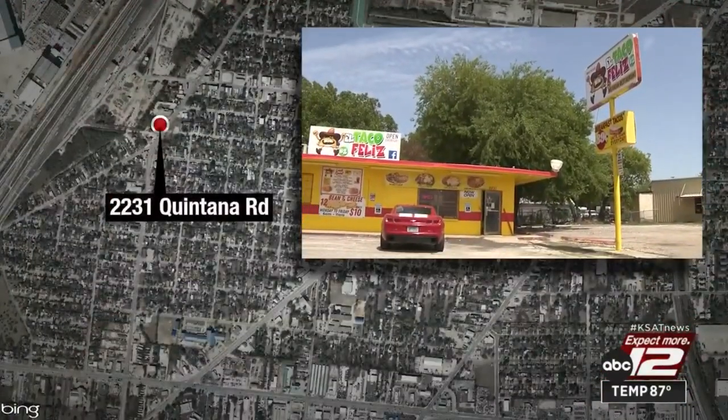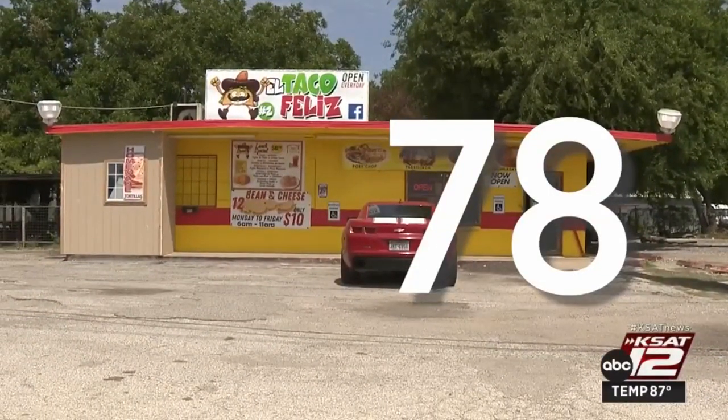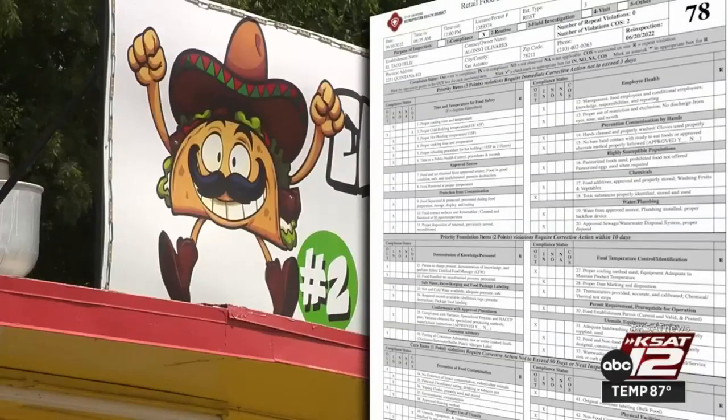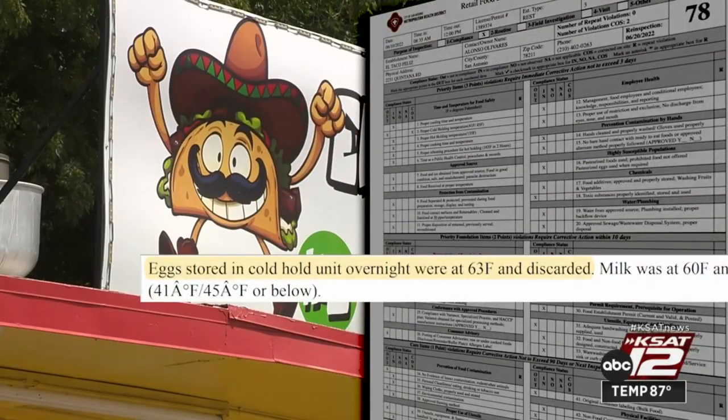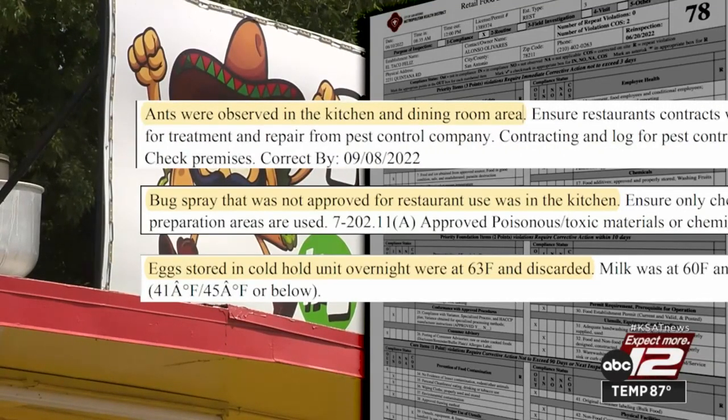El Taco Feliz, located in the 2200 block of Quintana Road, got a 78 on its recent restaurant inspection. The inspector found eggs stored in a cold unit overnight that were 63 degrees, well above the required 41 degrees, so those eggs were tossed out. Bug spray was found in the kitchen, as were ants that also made their way into the dining room.